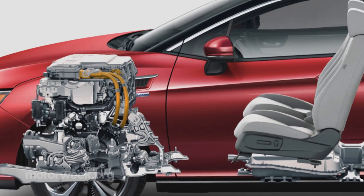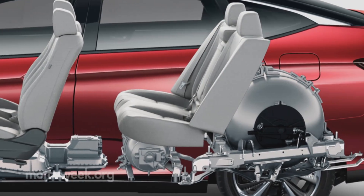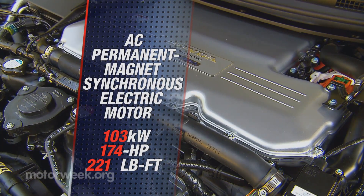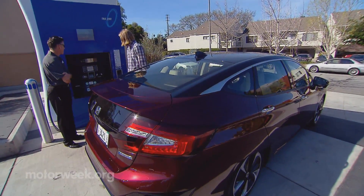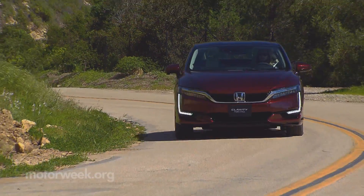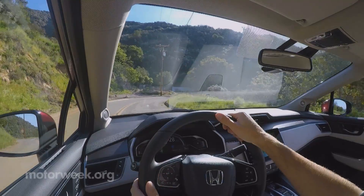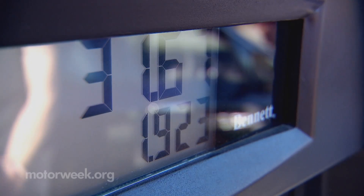That leaves just two hydrogen tanks to find space for. A small one is located under the rear seats, while a larger one sits just behind them. Output is 174 horsepower and 221 pound-feet of torque. But best be frugal with it, as unless you live near one of the few hydrogen refueling stations in California, you don't want to exhaust the still impressive 366-mile range too quickly. For the record, that's more range than any battery-powered EV you can buy today. Honda claims it's the longest driving range of any zero-emission vehicle. Plus, fueling doesn't take hours, but approximately five minutes.